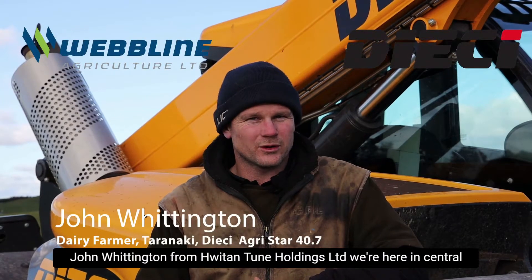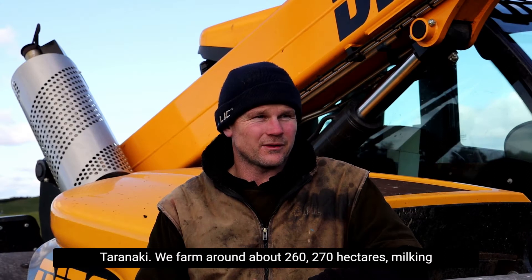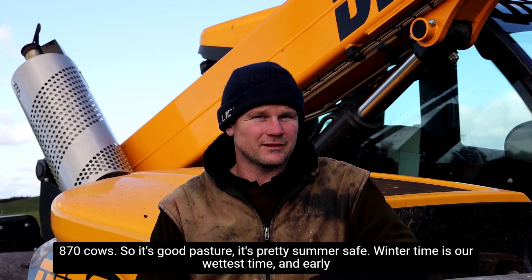John Whittington from Whittington Holdings Limited. We're here in central Taranaki. We farm around about 260-270 hectares, milking 870 cows.